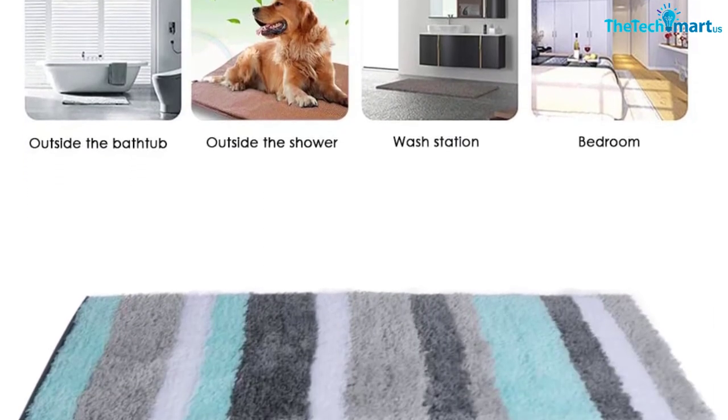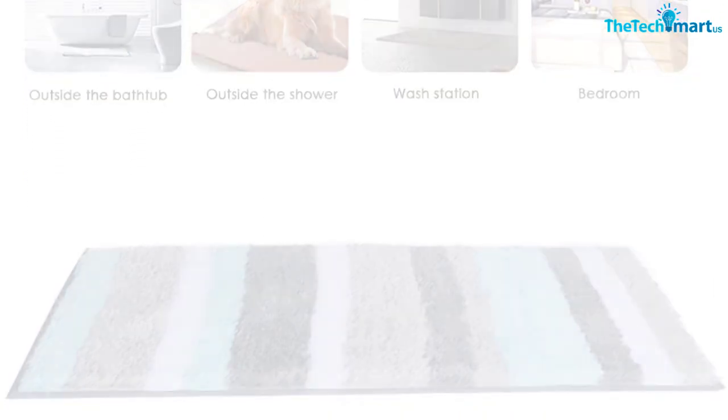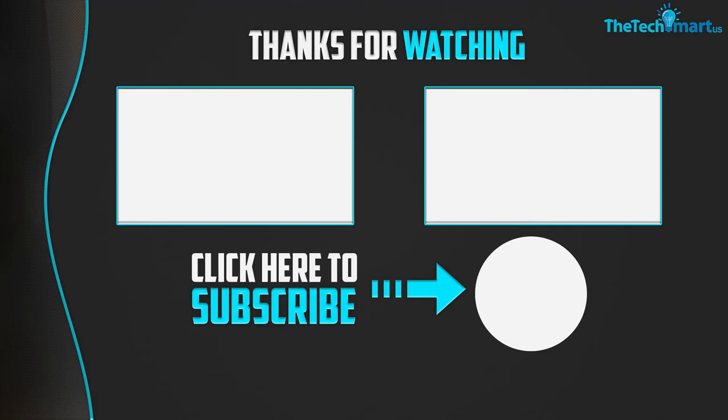Thanks for watching. If this video was helpful to you, please like, comment, and subscribe. If you have any questions related to these products, leave a comment below and I will get back to you as soon as possible.